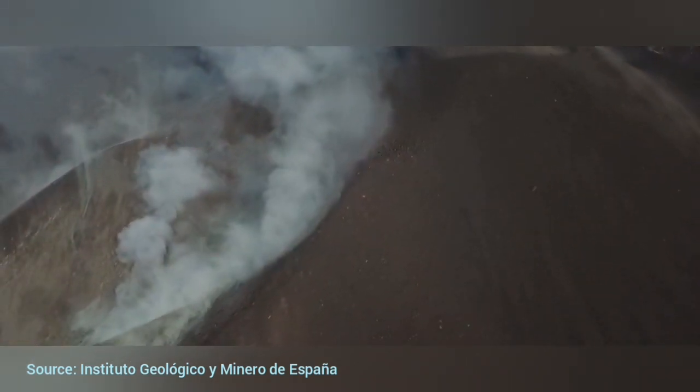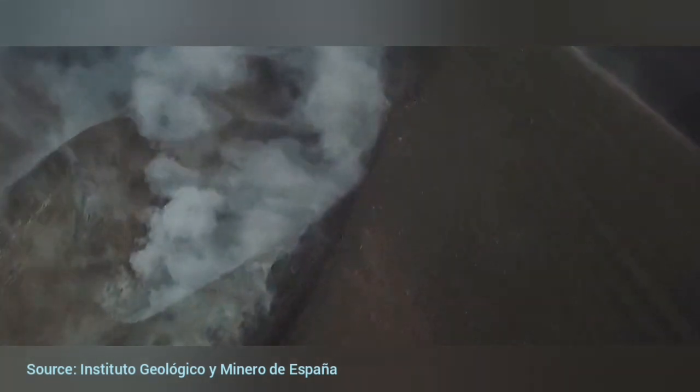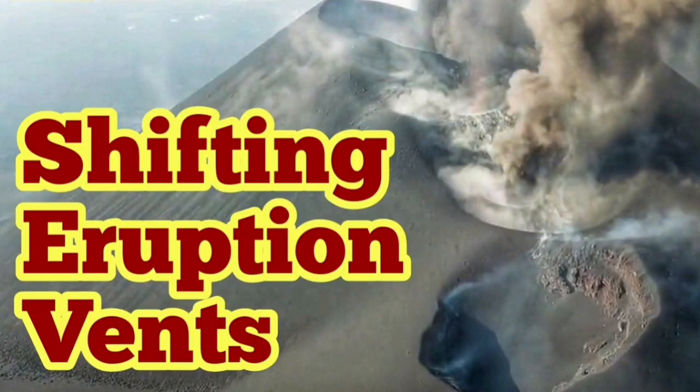And now you are on the other side. You can see the valley that is feeding the lava tubes with the lava — lava flowing down from that vent to the back. Shifting eruption vents.